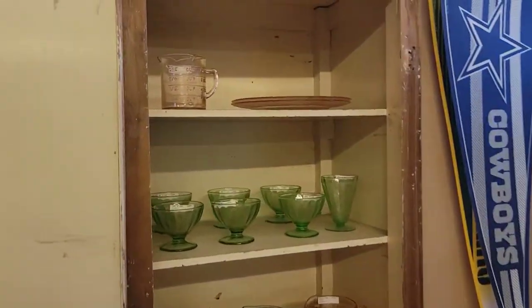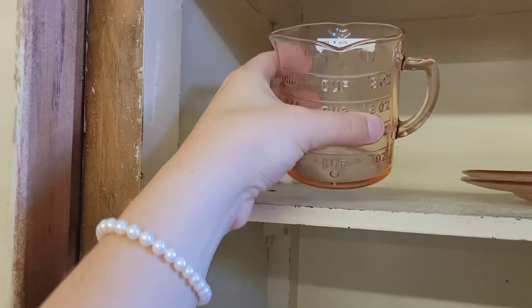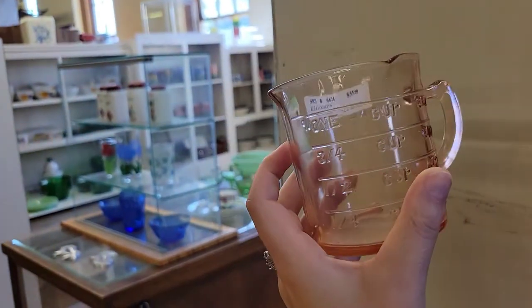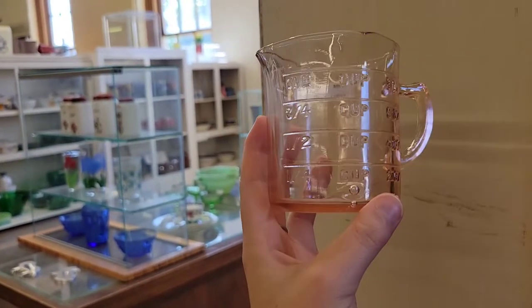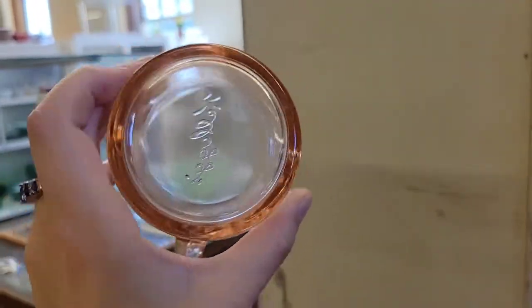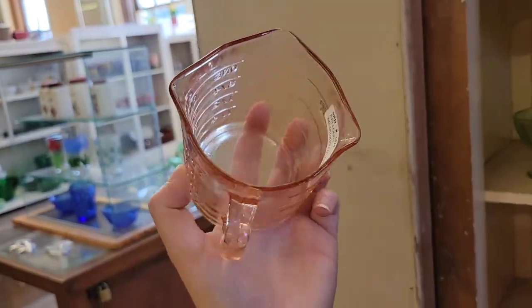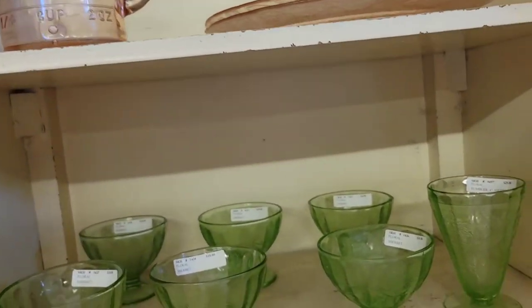They're not all the same but somehow they do all match. Looks like we have more depression glass — and I do not see many of these. For $55, makes sense why I don't see many; they must be rare. It is a Kellogg's measuring cup — this is a perfect example of depression glass. You can see that big bubble there. This is probably something that would come in your cereal box. That is a really cool piece of history.